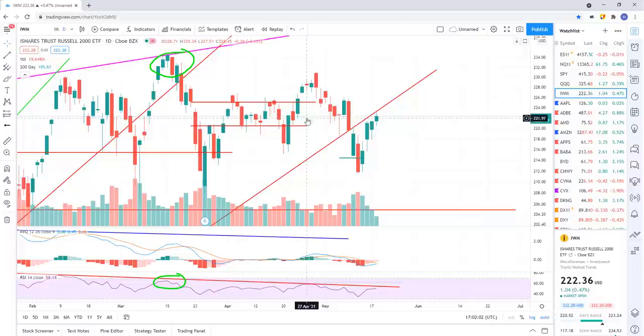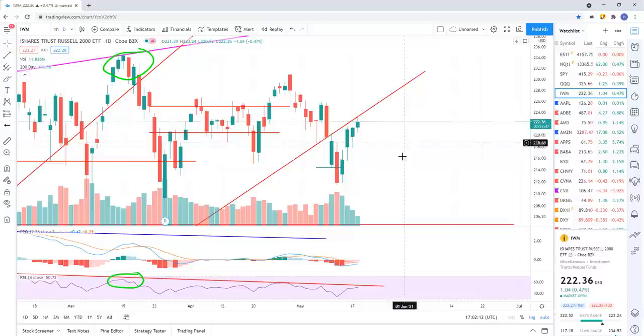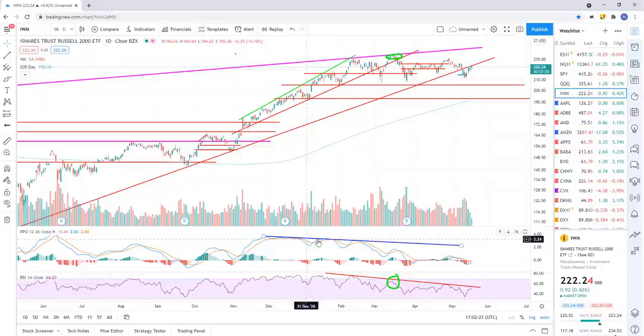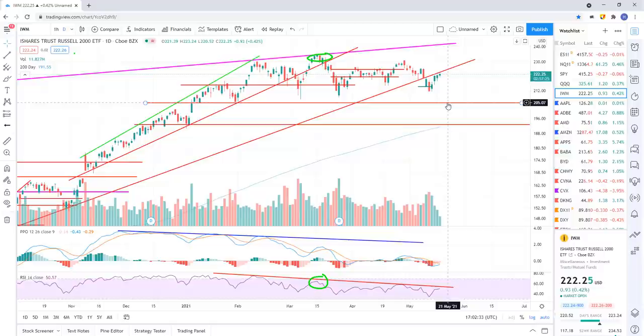IWM — same deal. You've got a daily chart here with a nice clean trend line from the March 2020 lows. You got support, support, recently support. And then we broke — there's your sell signal and a back test right now. I think we continue to drift lower because we're below support. Clean negative divergence — you can see it's trending lower on the momentum. I think it's likely we sell off down to about 205. That's our next level of support, about 205. Still looking for lower prices across the board in the indices.